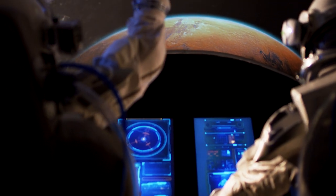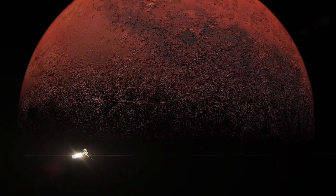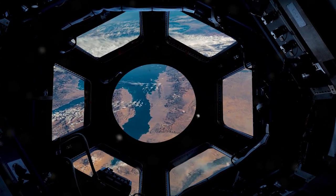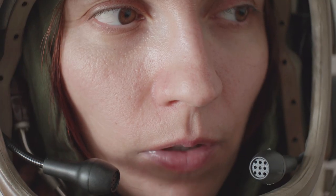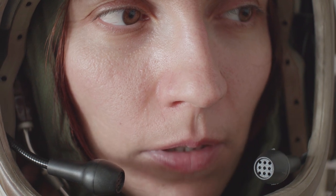Space radiation is one of the biggest challenges for the human journey to Mars. It is quite different and more dangerous than radiation on Earth. The International Space Station, for example, orbits just within the Earth's protective magnetic field. However, astronauts receive over 10 times the radiation than what is naturally occurring on Earth.